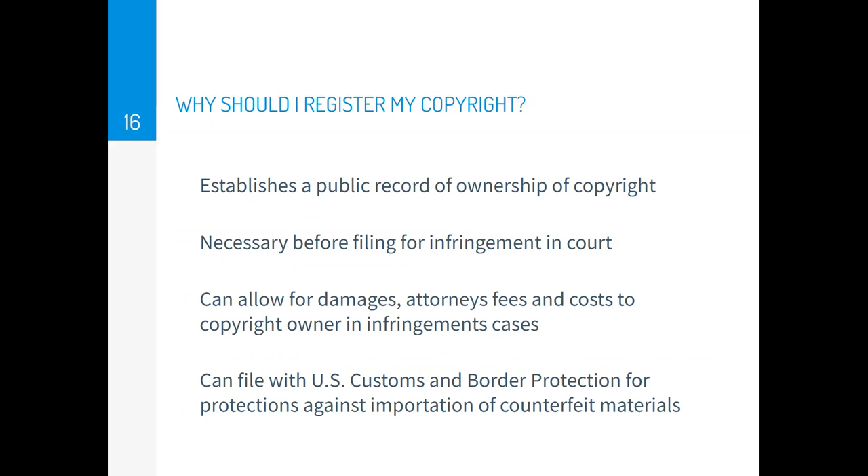So why should you bother to register your copyright when you get all these rights just by fixing your creation? If you register your copyright at copyright.gov, there will be a public record of your ownership, and you'll be able to file for an infringement case in court if someone infringes on your copyright. Registration also allows for damages payments, attorney fees, and costs to the copyright owner. You can also file with U.S. Customs and Border Protection against people trying to import counterfeit materials of your copyrighted work.